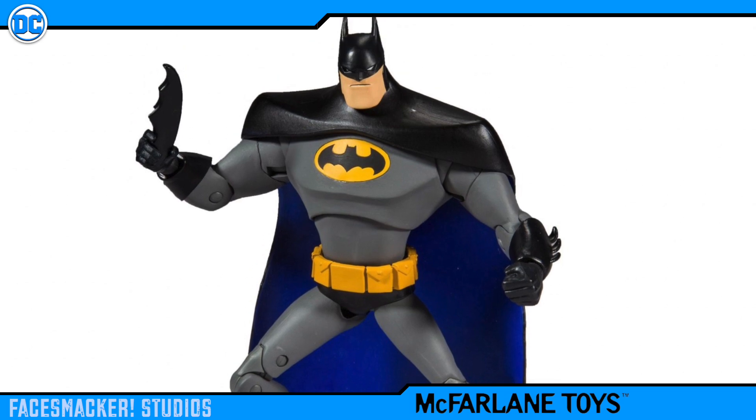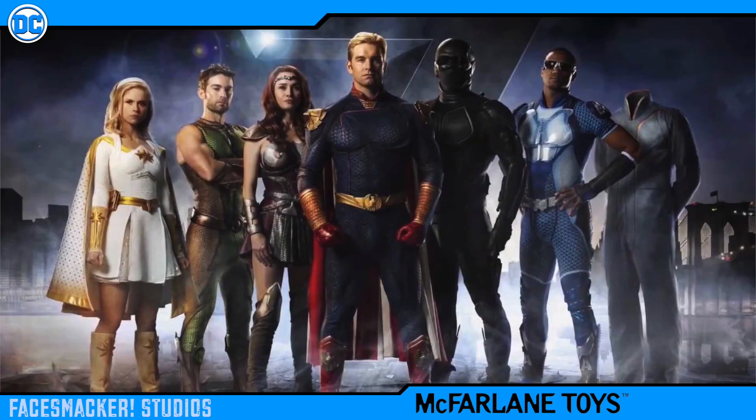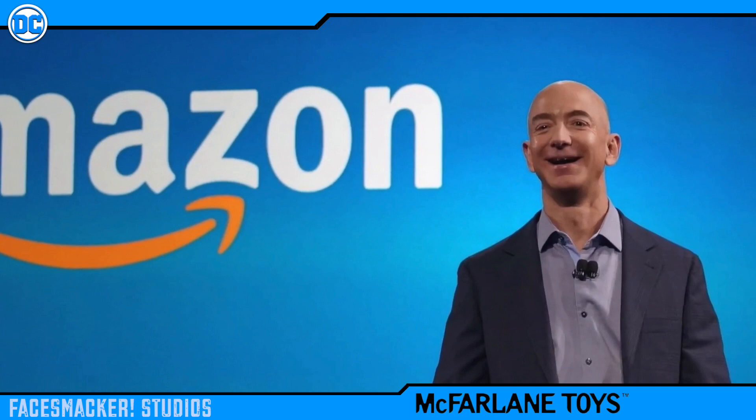McFarlane is my top pick to make figures based off the Amazon Prime TV show The Boys, if figures of that show ever get made. I even told CEO Jeff Bezos that in my email when I asked him if they could make figures for that show — video link in the upper right corner if you want to see that.